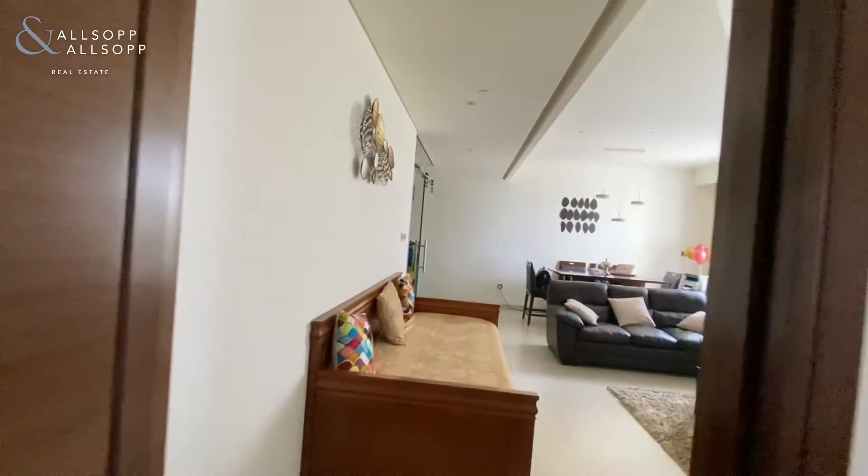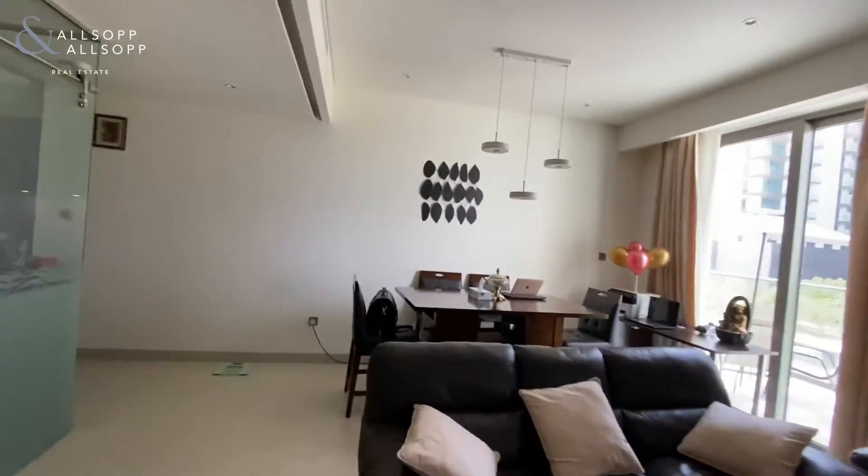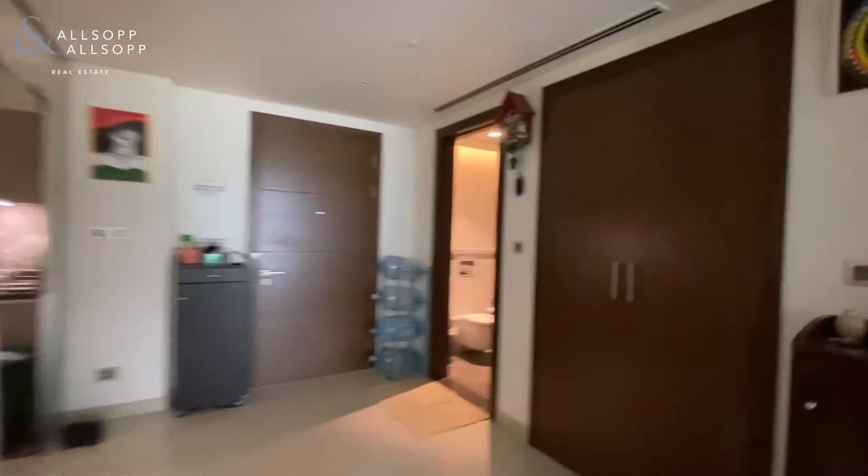As mentioned, this is the only layout of its kind in the entire development, so anyone looking to purchase can be sure that it's going to hold its value very well, because there is only one of these in the entire of Shobha Heartland.